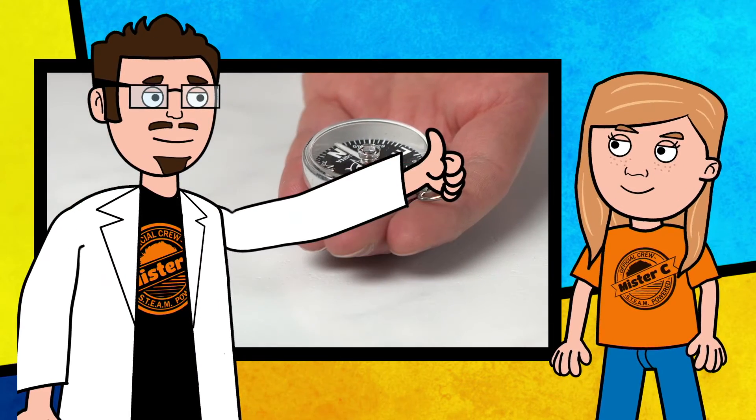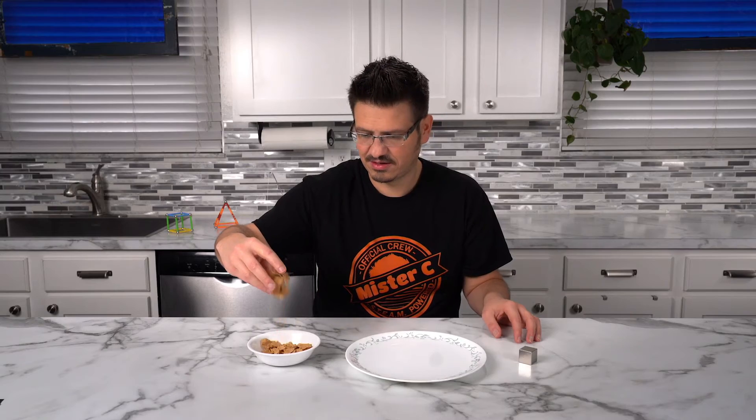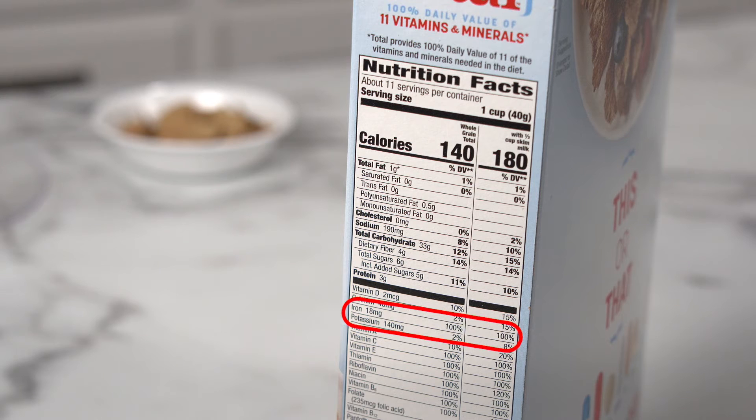Thanks London. Learning about all this magnetism sure does build an appetite. This cereal — it says that it has lots of iron in it. I think we should test it out to see what happens.